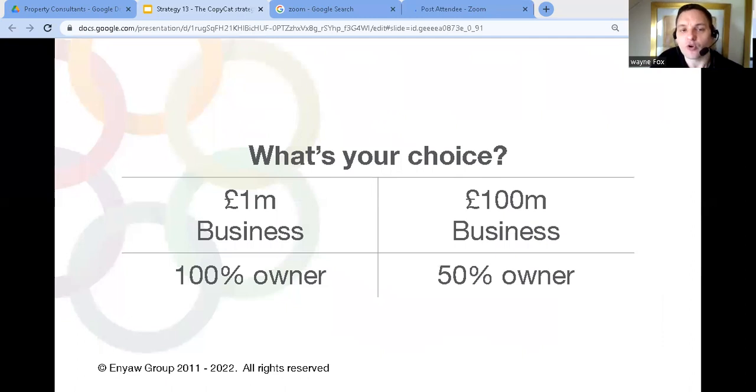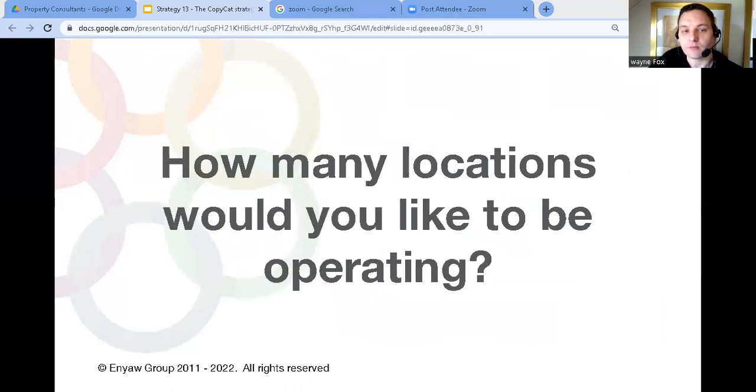Is it better to own 100% of a million pound business, or 50% of a hundred million pound business? Whether that's achieved through franchising or by selling equity to new owners in each location, you own the brand so you have control over what happens either way. That's how you use the copycat strategy to grow your property consultancy.